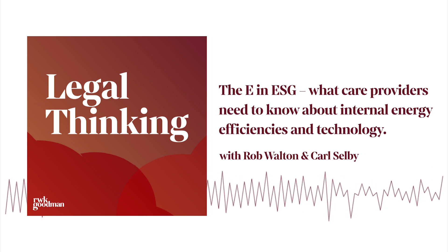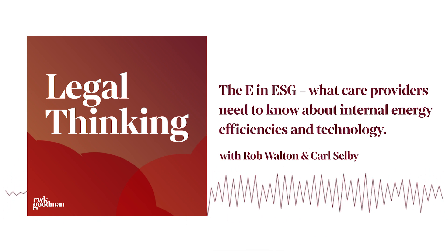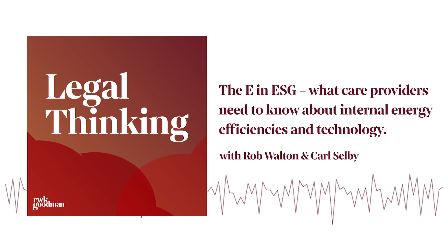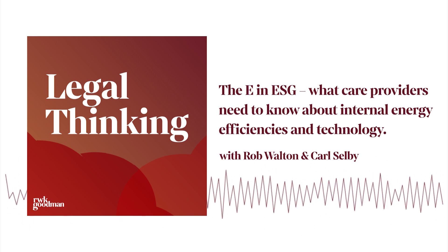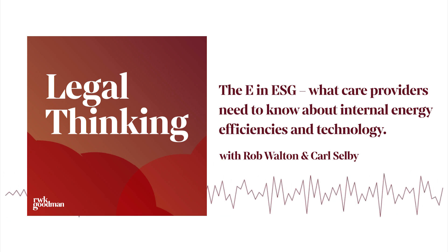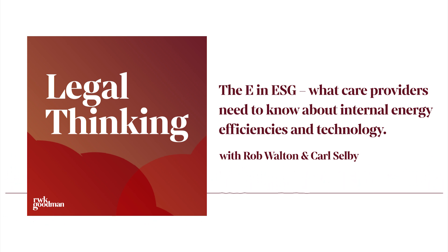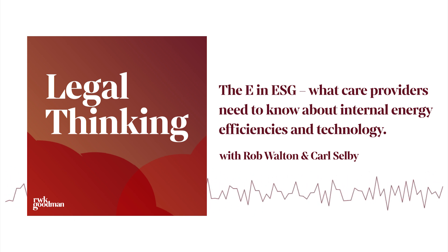Sustainability in social care is basically focusing on the needs of current and future generations, trying to minimise environmental impact. We're looking at practices that promote ecological balance, efficient resource use, and long-term viability of care services. In terms of the relevance to the social care sector, there are a few key things: policy alignment, with the UK government pushing for greener practices; investment decisions, where lenders are increasingly prioritising ESG factors; community impact, where focusing on ESG can enhance community trust; and workforce wellbeing, making sure employee welfare is aligned with ESG principles.